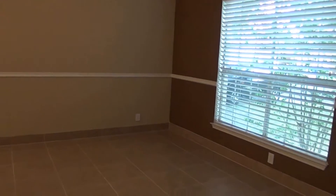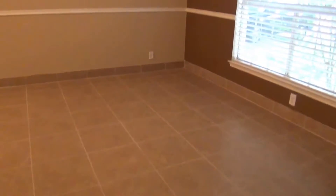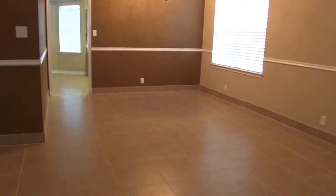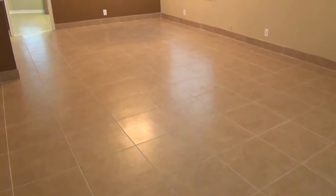We've got ceiling fans throughout the house. Here is your living room. It's a very good size space. It's going to be easy to maintain tile, especially if you're allergic to carpet or the stuff that gets trapped in carpet, or if you have pets — this will be very easy to maintain.